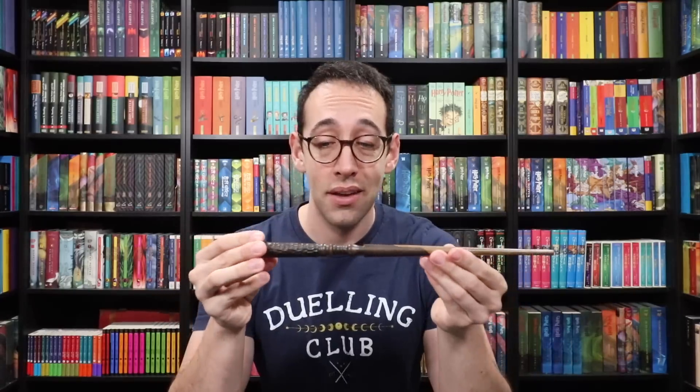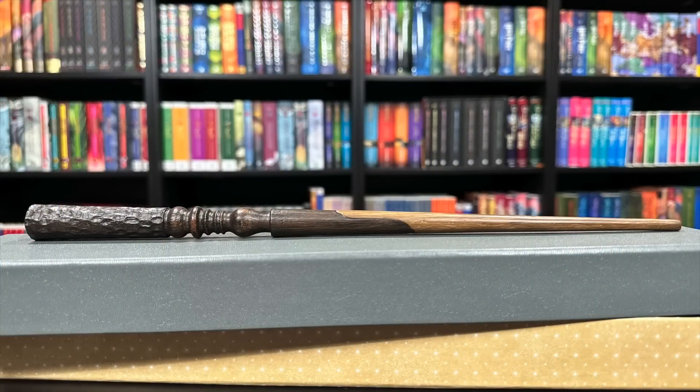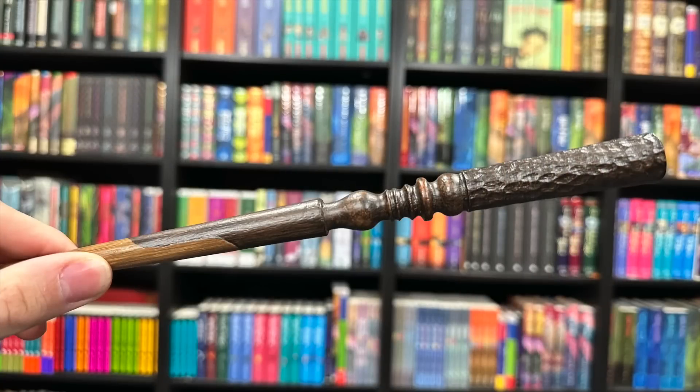Next up is Aberforth Dumbledore, Albus Dumbledore's younger brother. His wand is in a gray box. This thing is heavy — really, really heavy. The handle and shaft are kind of pieced together, like Aberforth has pieced himself back together after the splitting and loss in his family. Two different colors of wood. The paint job on this is excellent — I would have never guessed it wasn't wood if I wasn't holding it. The handle shows multiple designs going from a roughed-up hammered look into a more classic wand handle, almost like it was snapped and pieced back together. Very surprising weight.